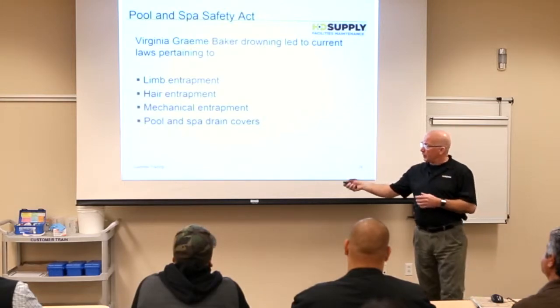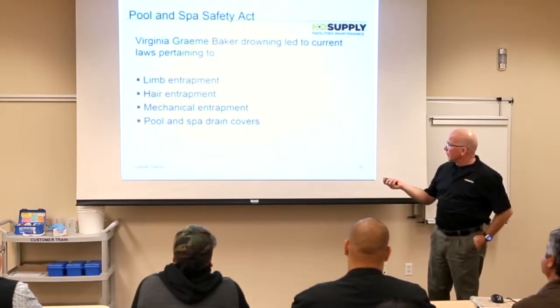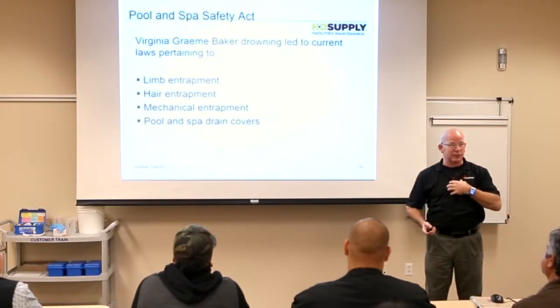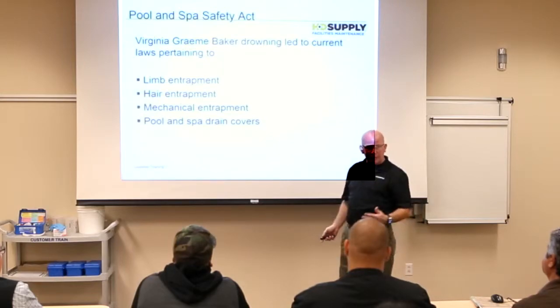There are things called limb entrapment — obviously your limbs — hair entrapment, mechanical entrapment from chains, jewelry, clothing, and pool and spa drain covers. You have to look at all of those.